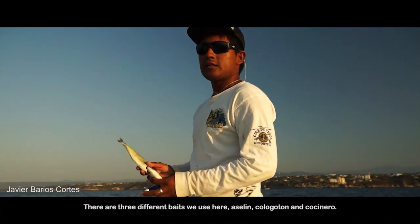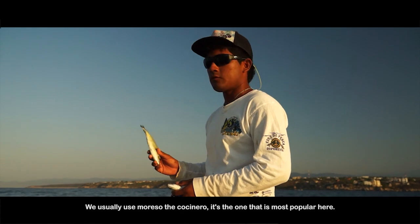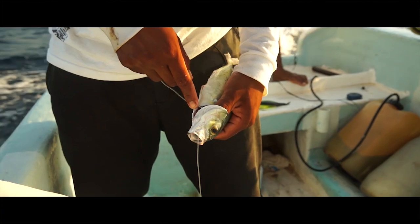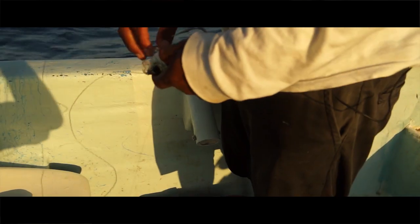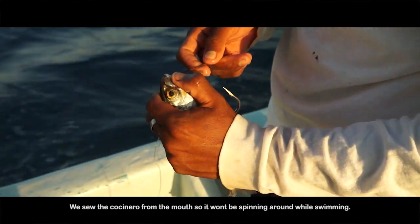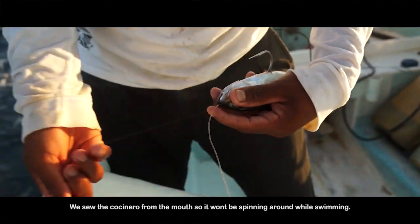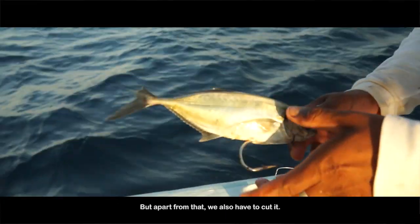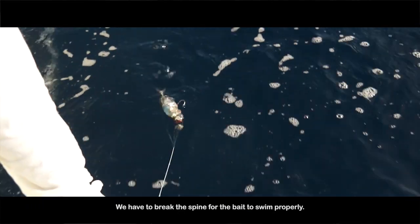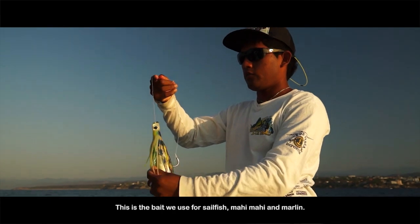There are three types of fish used as bait here: acelín, cojotón, and cocinero. We usually use the cocinero more — it's the one that is used here. The cocinero is hooked from the little trompita so that when it goes in the water it doesn't turn around, and we have to cut the skeleton. This is the carnada we use for the pez vela, dorado, and marlin.